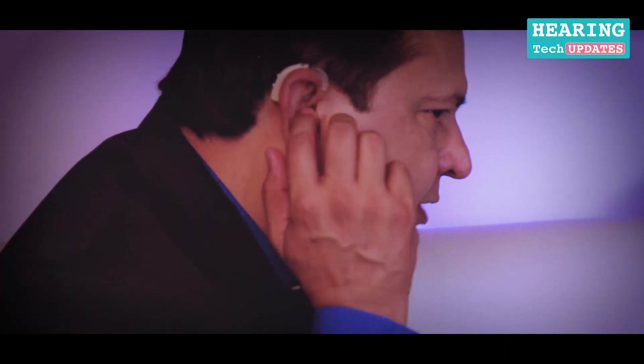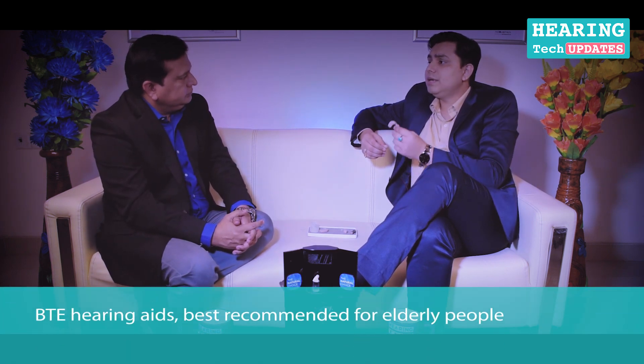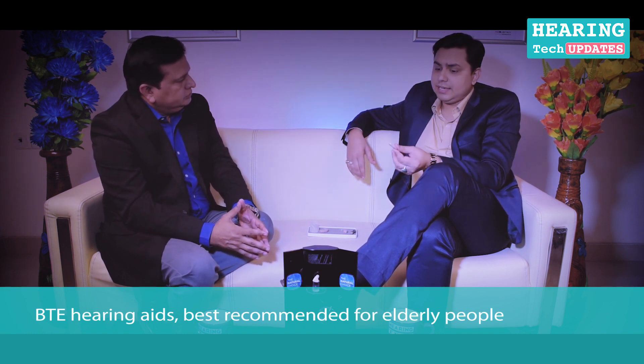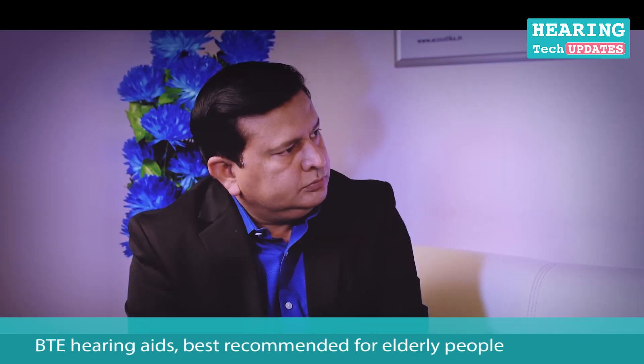This is the BTE behind-the-ear hearing instrument, and this is how it is placed. You cannot see it because it sits behind my pinna — this is called the pinna — and then a tube goes from this place into the ear. This is very easy to use for elderly people; I would always recommend a BTE because it is very robust and the battery lasts long.